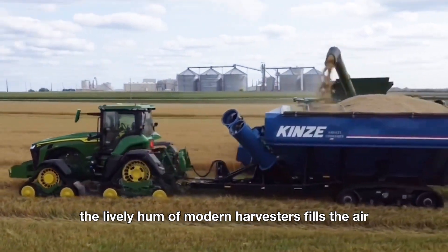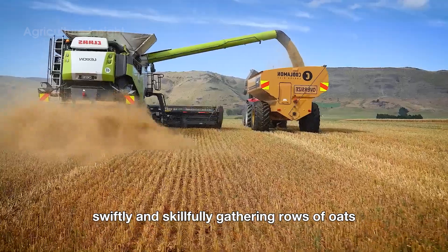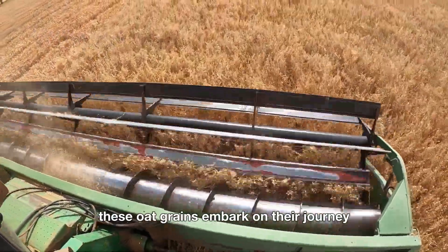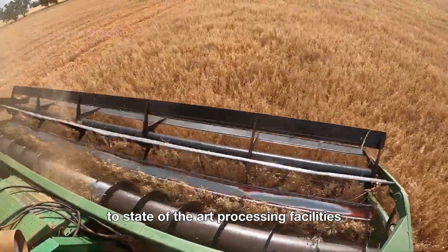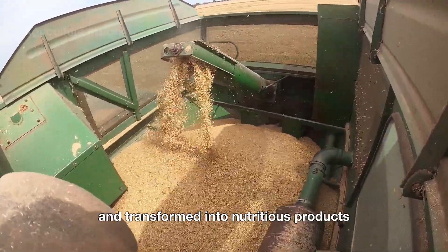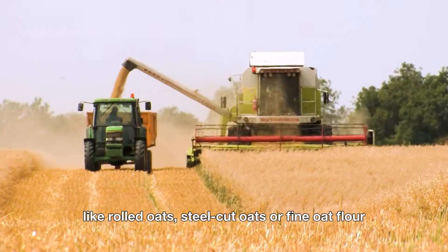As summer arrives, the lively hum of modern harvesters fills the air, swiftly and skillfully gathering rows of oats. But this is just the beginning. These oat grains embark on their journey to state-of-the-art processing facilities, where they are cleaned, de-hulled, and transformed into nutritious products like rolled oats, steel-cut oats, or fine oat flour.